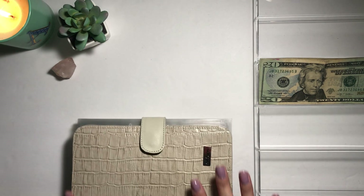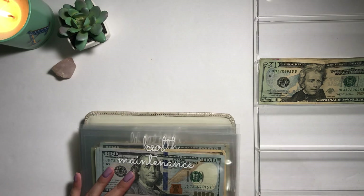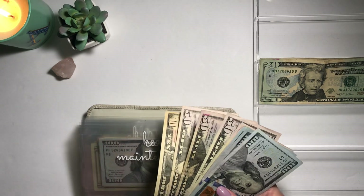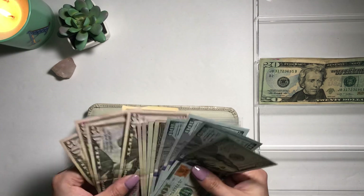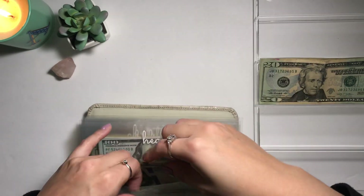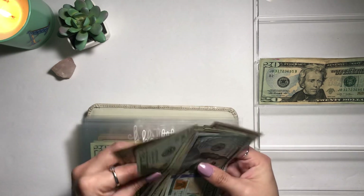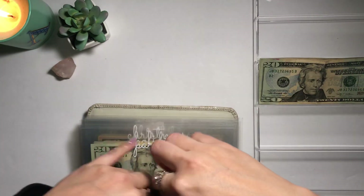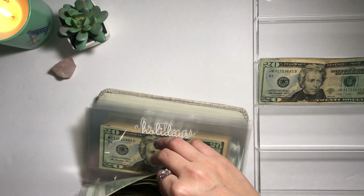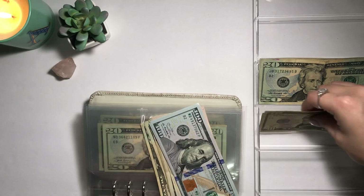Alright, this is my cash envelope wallet. I'm just going to get random denominations, so give me a little break. It is Sunday — I did so much starting on Friday. I spent a lot more money on Friday than I should have, but I had the money for it, so it's fine. Let me see if I can make change for a $20.